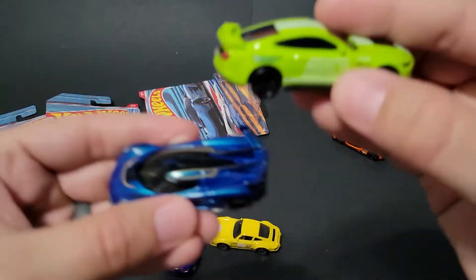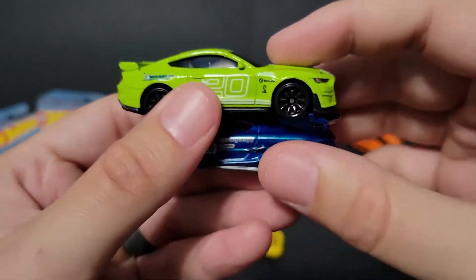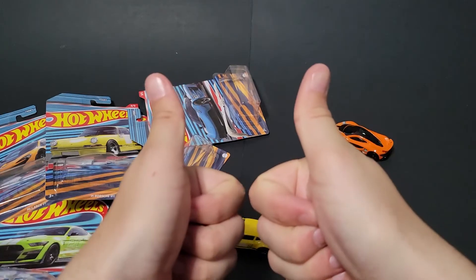I think that Shelby takes the cake, doesn't it? Look at that. Well, let me know which ones are your favorites in the comments below, and until the next one, have a good one.